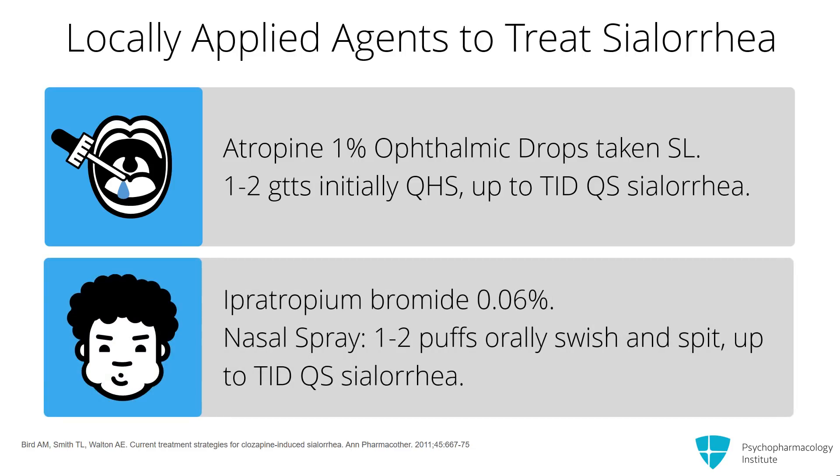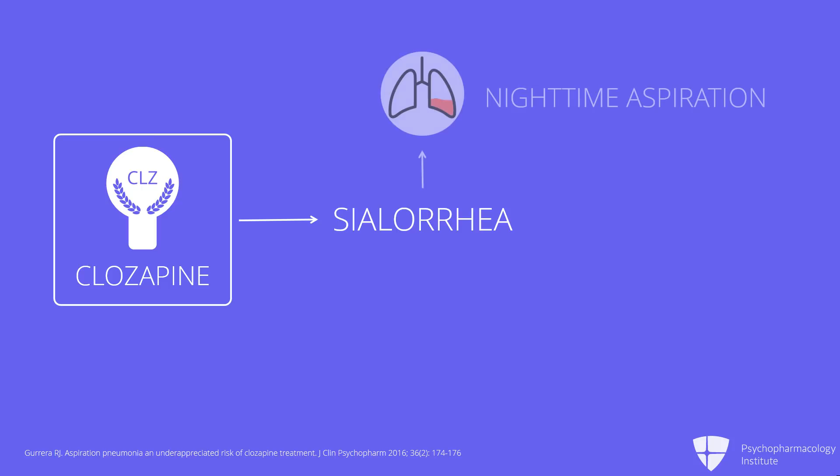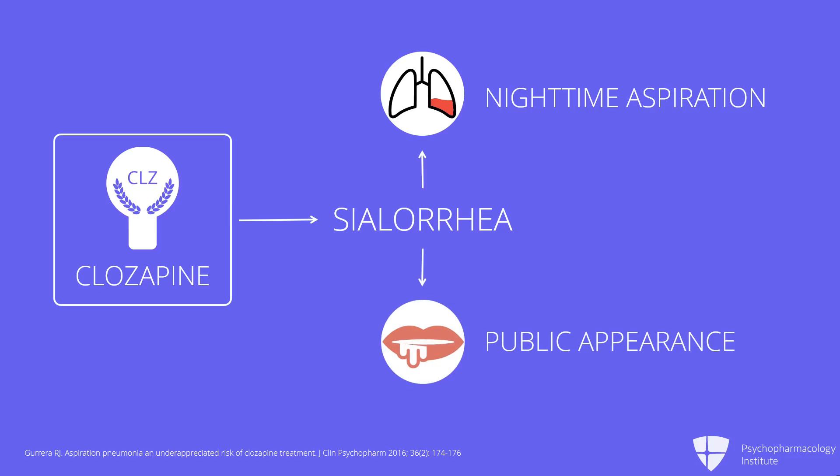If that doesn't work, the other option is ipratropium spray. This was developed as a nasal spray, but you're going to spray it in the mouth and use the higher strength, which is 0.06%. You can go up to three sprays TID. The reason to manage this is that there is a literature about patients on clozapine having increased risk for pneumonia, and we think this has to do with aspiration events which may occur at night. For people who drool, there's also the social problem of their appearance in public, so it's really something to be attentive to and very aggressive at treating.